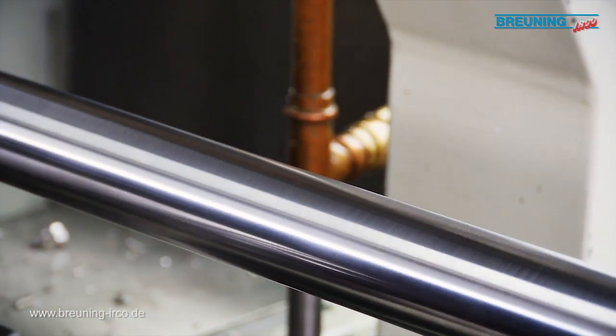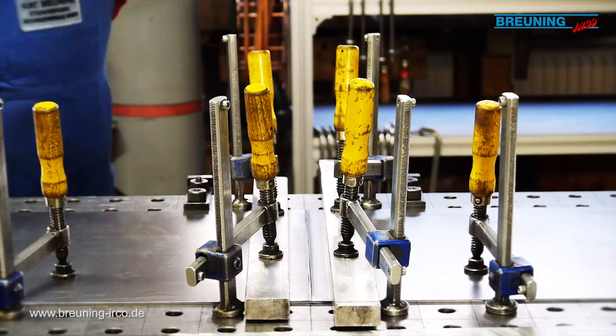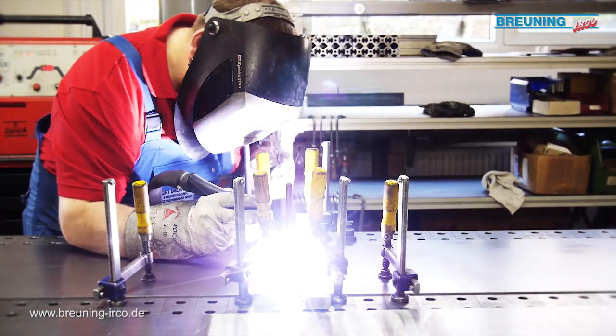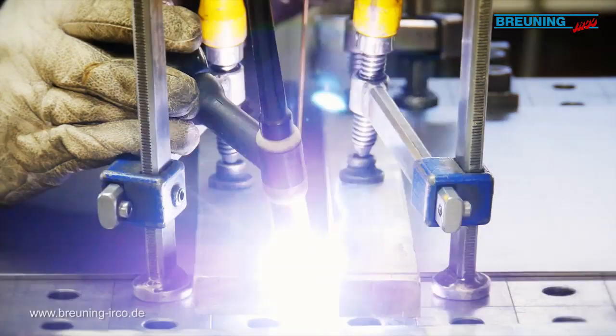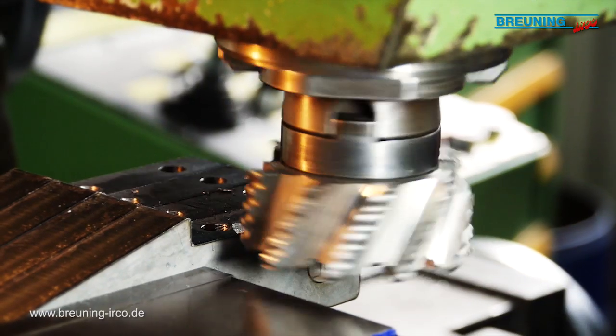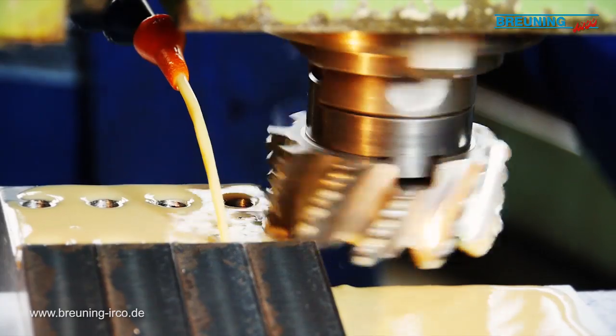Brüning-Earco has collected all these specialists, like these doing gas shielded welding in the metal sheet department, here in Steinenbronn. Fundamental skills, like for example the milling of parts, are passed on from generation to generation.